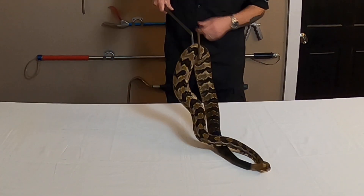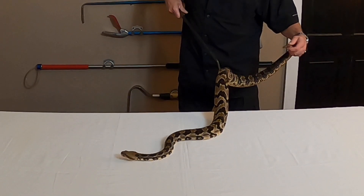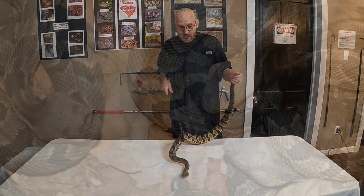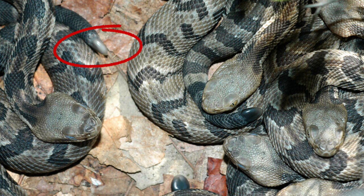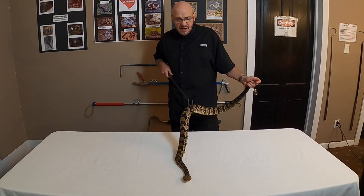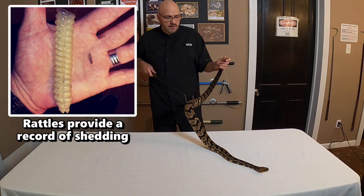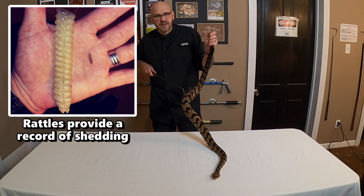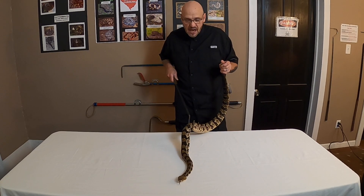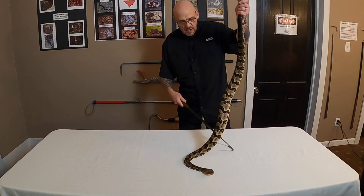They can have anywhere from 10 to 25 babies. The babies are 10 to 12 inches long and are born with just one little button. They won't have a true rattle until their first shed, which usually happens about a week after birth — then they'll have a second button. Every time a rattlesnake sheds his skin, he'll add a segment to his rattle. You cannot tell the age of a rattlesnake by counting rattle segments — that's an old wives' tale. Adults may have babies every 2 to 3 years.